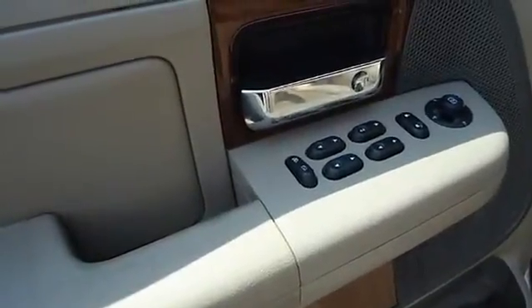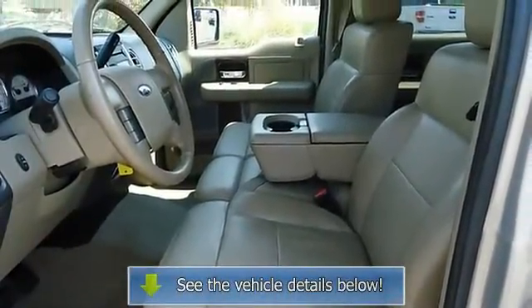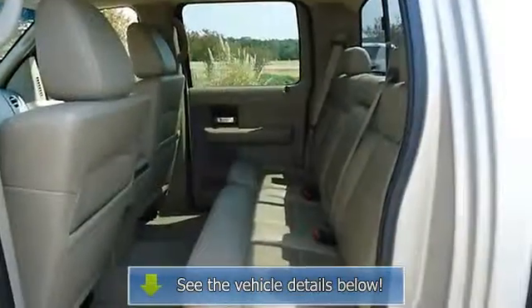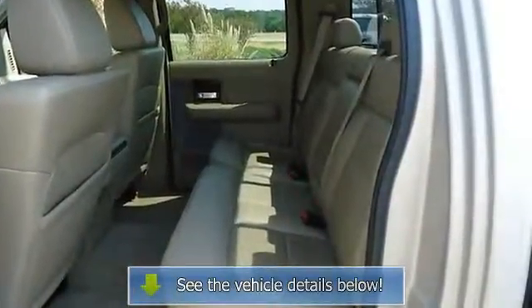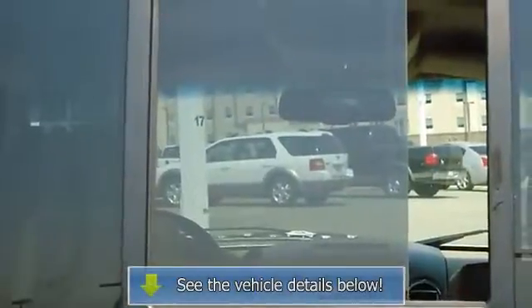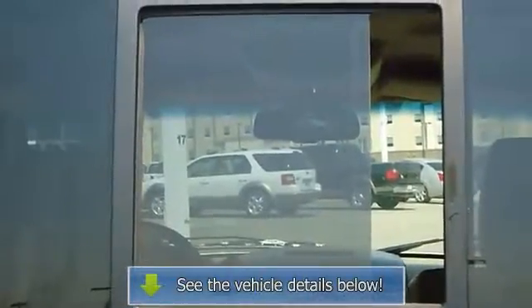The 2006 Ford F-150 — the perfect blend of daily driver and family hauler. View all our inventory at www.bobutterford.com or www.bobutterkia.com, or follow us.